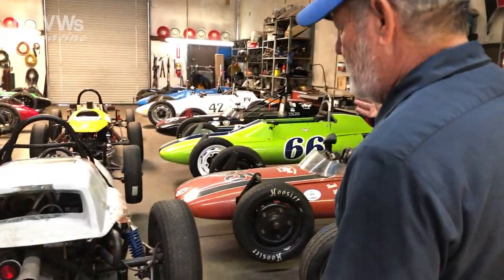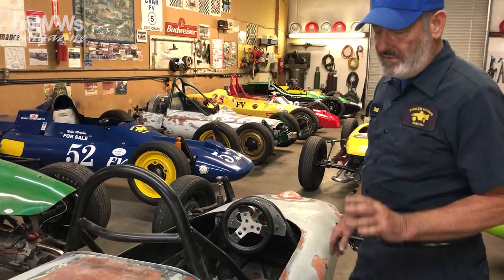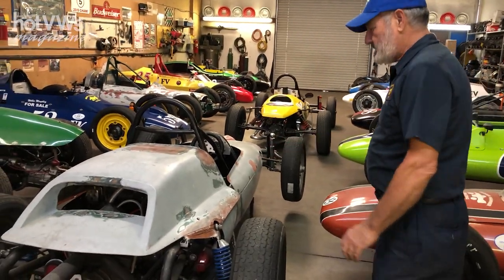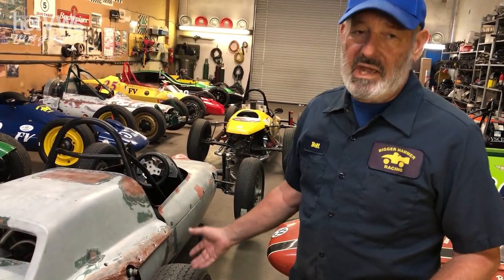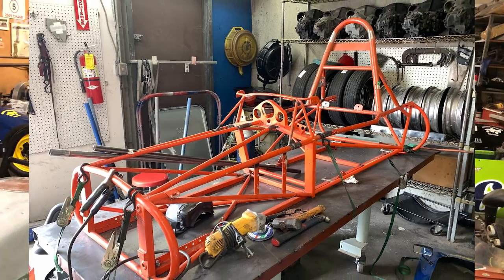As we move along here you're going to see that over the years there have been different marques. The Formcar was the first manufacturer, the second manufacturer was Autodynamics. This is a '65 Autodynamics that we are in the process of restoring. This is basically what we do — we find these old cars, or the owners do, they find them in barns and garages, any number of places. They end up with us and we take them all the way down to the frame and restore them to what they would have been like in the '60s and '70s.